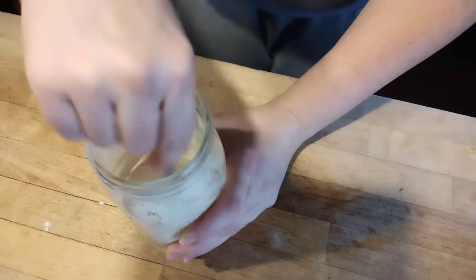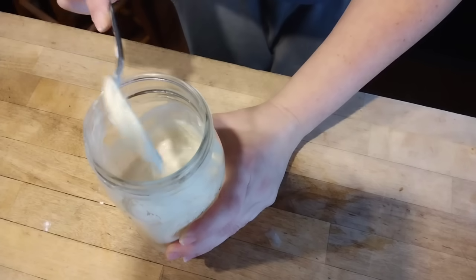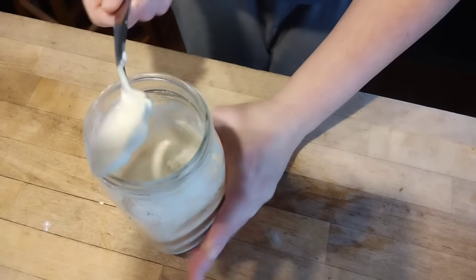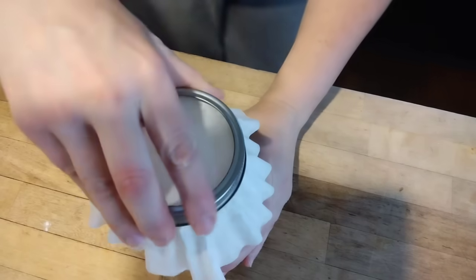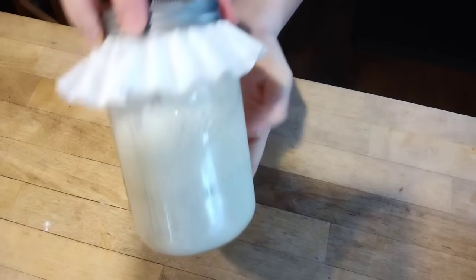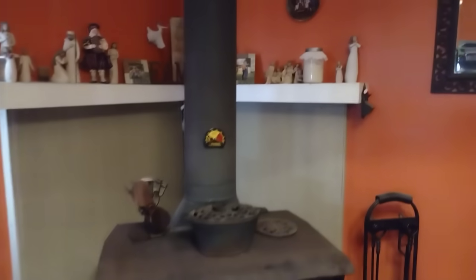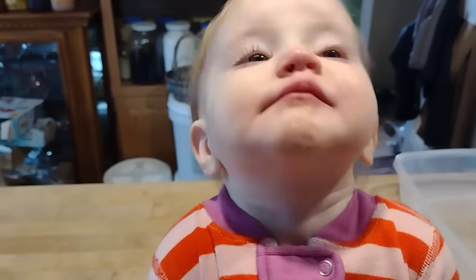Sourdough is something I used to do a lot, but during the summer gardening and canning months I fall out of practice because it takes a little more time than traditional yeast recipes. Now that it's winter and we're cooking intentionally with the pantry challenge, I can get back into sourdough baking. We'll just set it out by the wood stove where it's warm and let it come back to life.